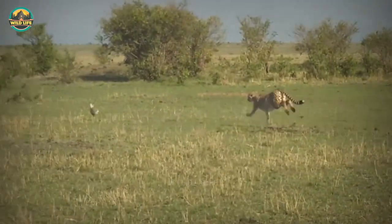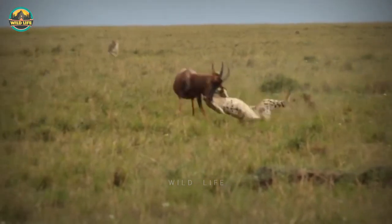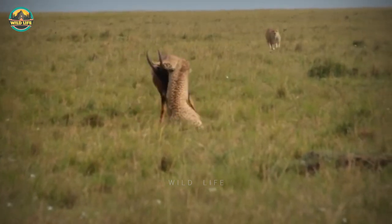Cheetahs are incredible creatures — they're swift and graceful, and it's a joy watching them run. My personal favourite was the cheetah catching up with the fast topi and flanking it before slowing it down. Which one was your favourite? Let us know in the comments below.